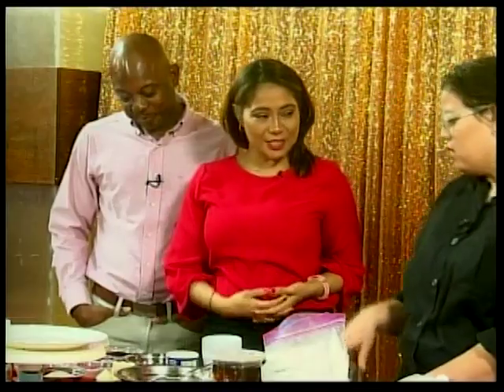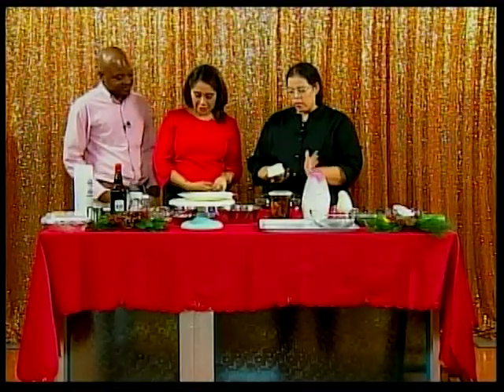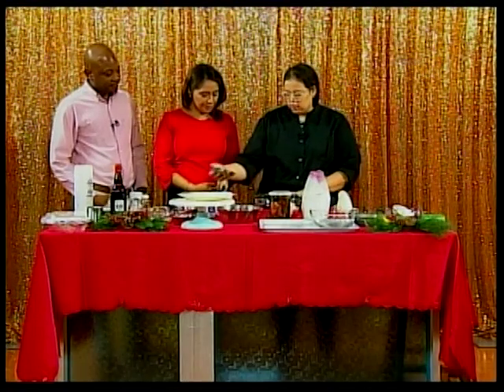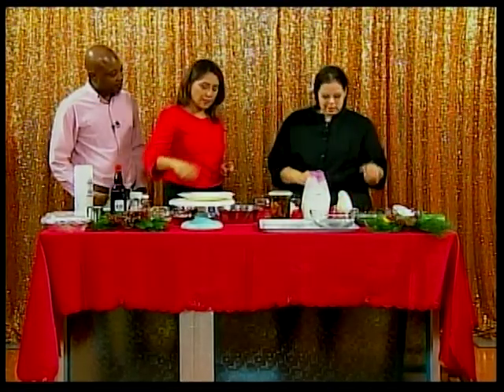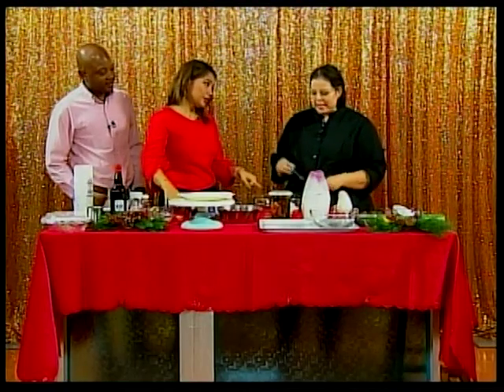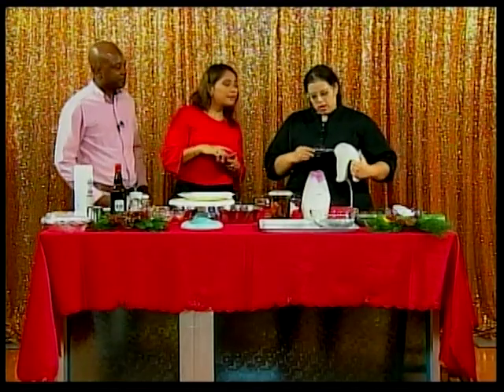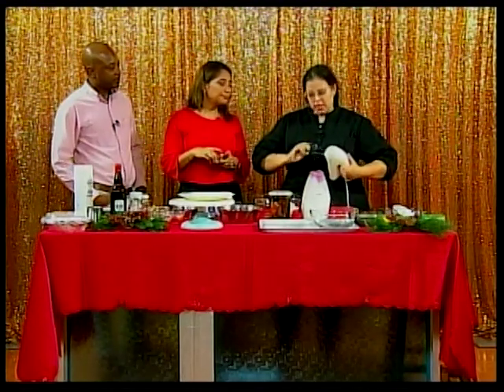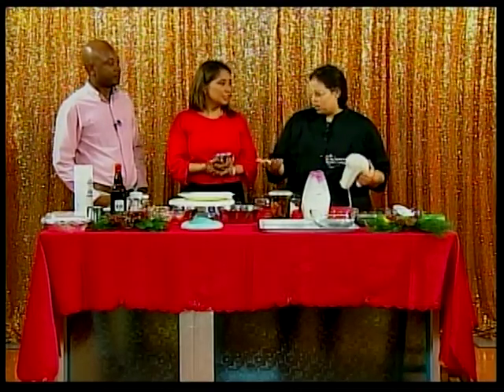To start the recipe: eight ounces of butter, which is one cup. Chef Eva prefers real butter over margarine because it's a more natural product, not synthetic. You know where it comes from — it comes from cow's milk, from heavy cream. You could even make it yourself, and it tastes better.